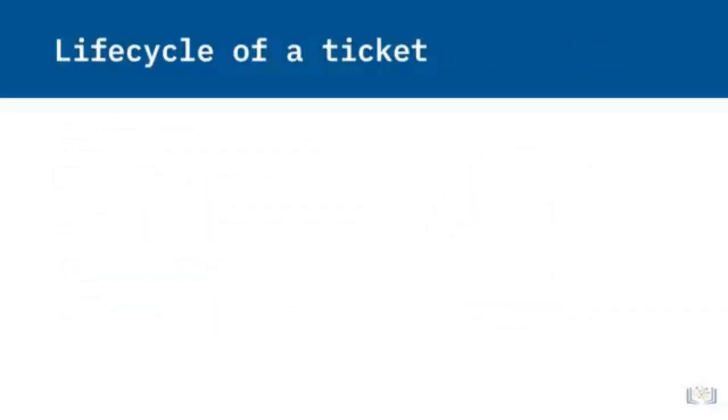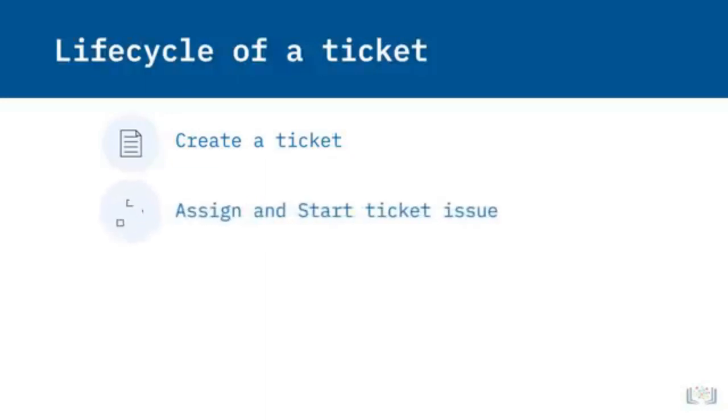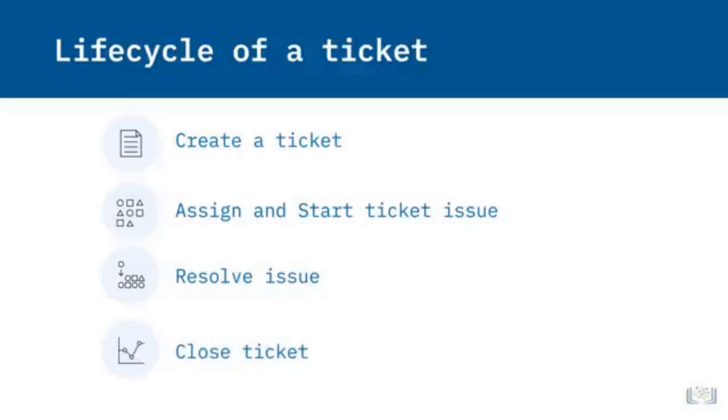The ticket is assigned to a customer support agent or a queue monitored by multiple agents. This agent categorizes the ticket and assesses priority and severity. The ticket is resolved by the resource, which may include validation, requests for further information, or escalation. Once the issue is resolved, the ticket is closed by the agent or customer — however, if needed, the ticket can always be reopened. Tickets can be created from the customer online or using an app, via text or email, or through a link in social media.